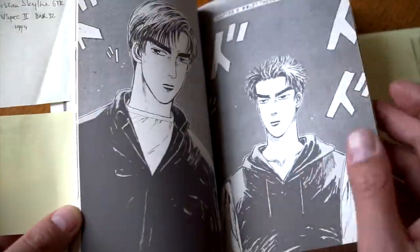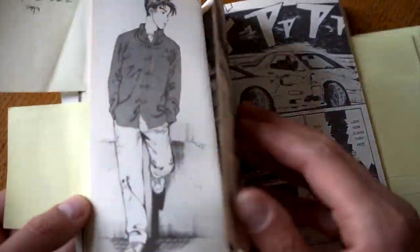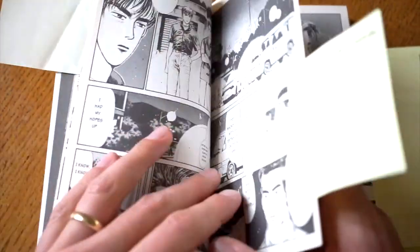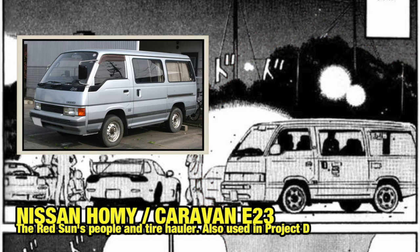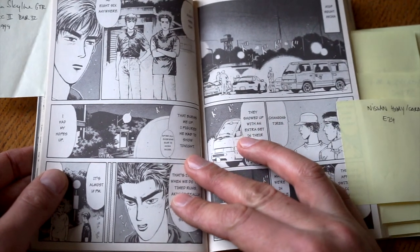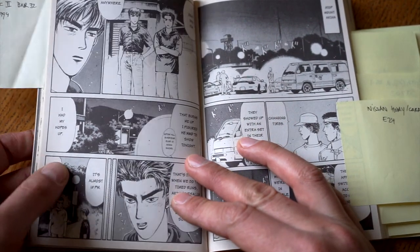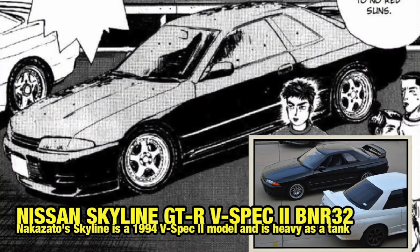We're almost done with this manga, as you can see from all the stickies I've put in it. On the top of Mount Akina — or Haruna — there's a Nissan Homy E24. This is one of the most frequently used vans in Japan; the Homy is a bit larger and mostly used as a people hauler, so this is probably the wagon variant. And then finally we have a Nissan Skyline GTR V-Spec 2.